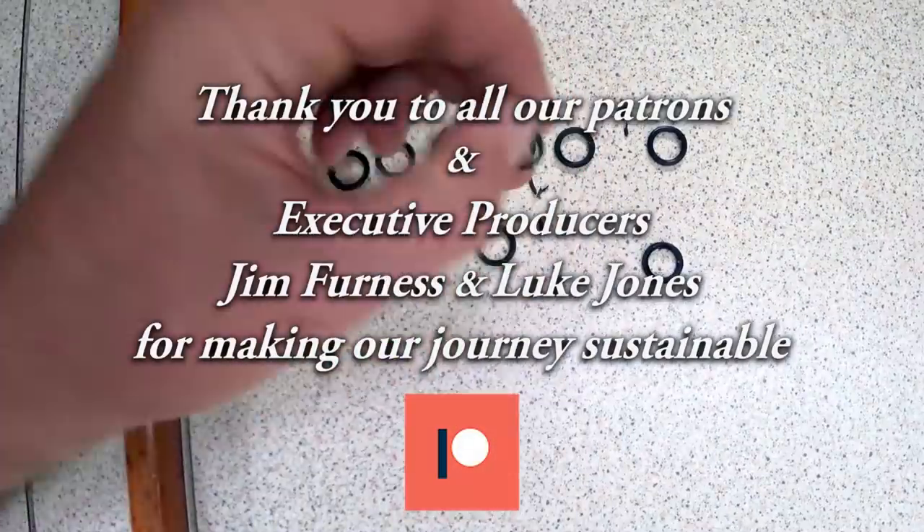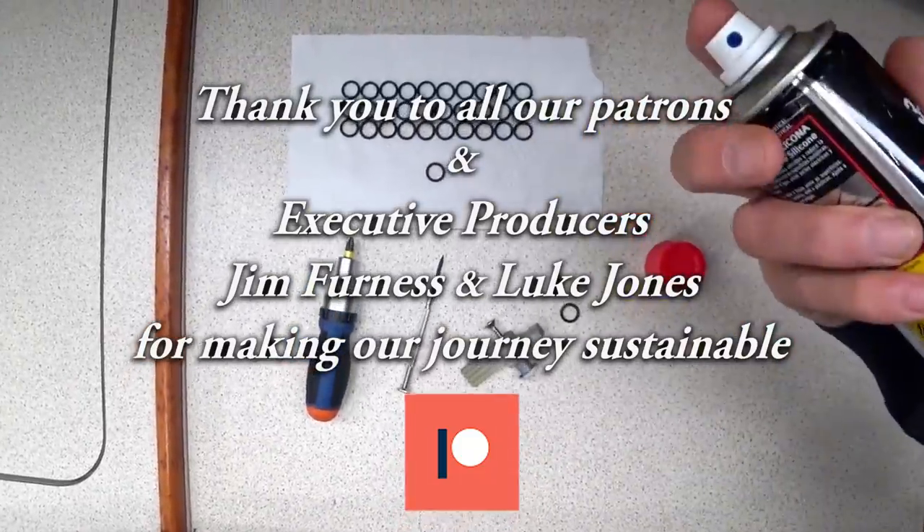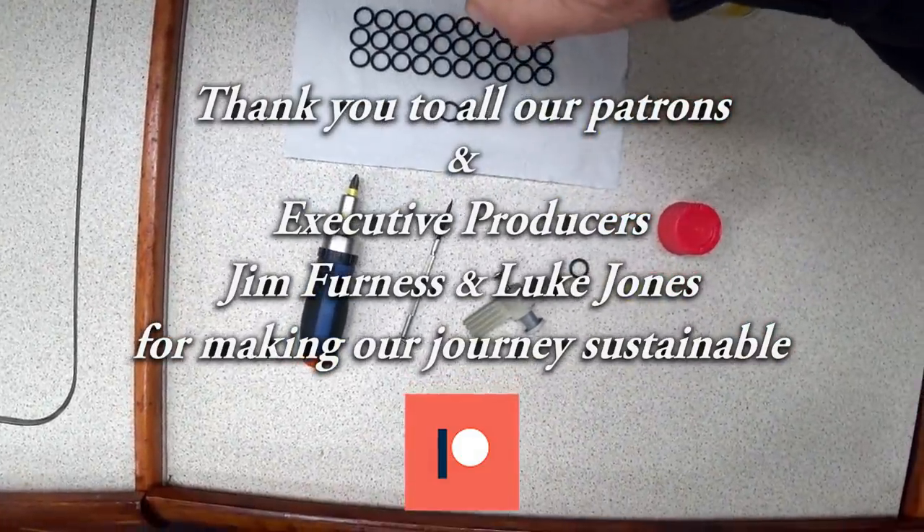Next week on Sailing ABC we complete more jobs on the boat and visit the ancient temples at Latoon. Want to get involved? Subscribe, check out our Patreon page, and leave a comment.